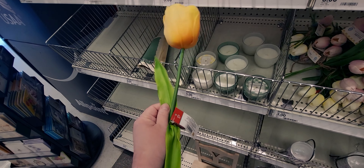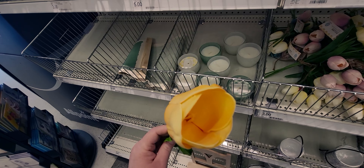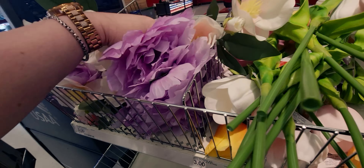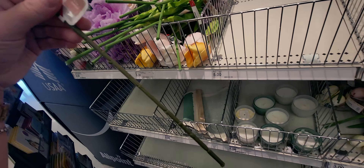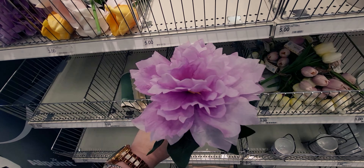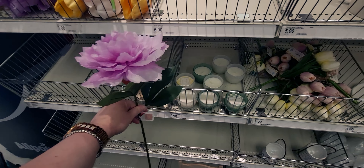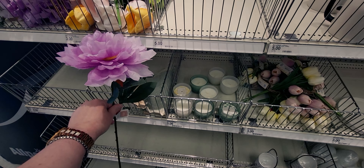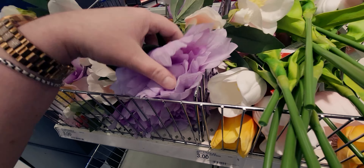This is tripping me out, you guys — it really feels real, like totally. Then they have these floral picks again at $3. You can see how big they are — aren't they pretty? These are really nice and look realistic too. So those are fun.